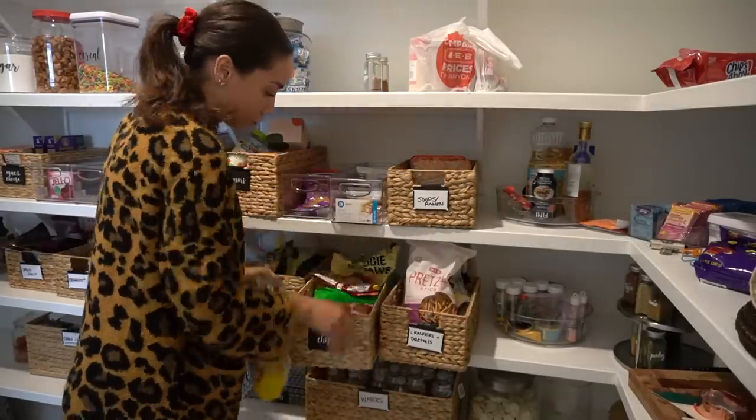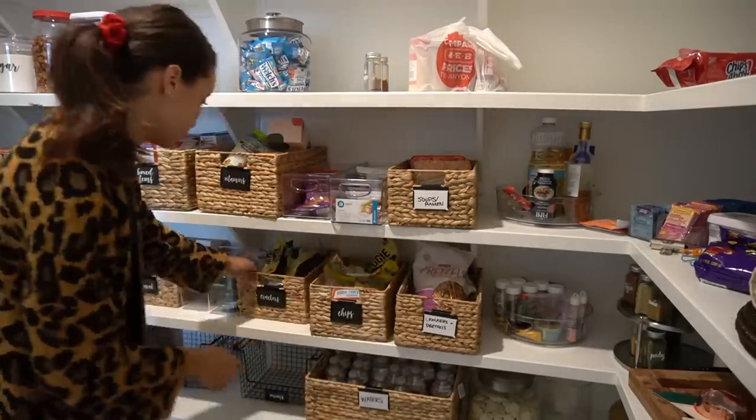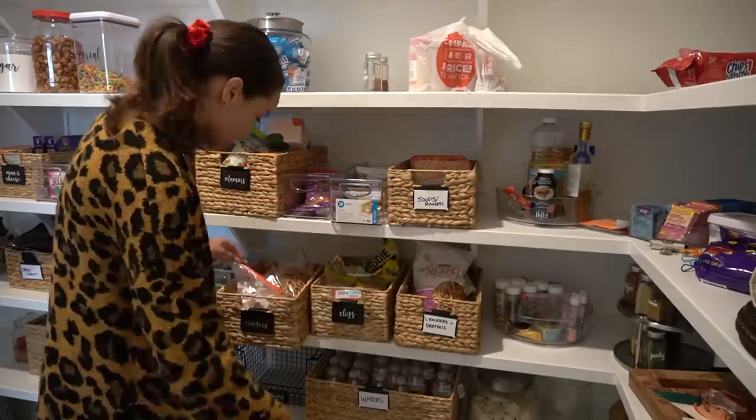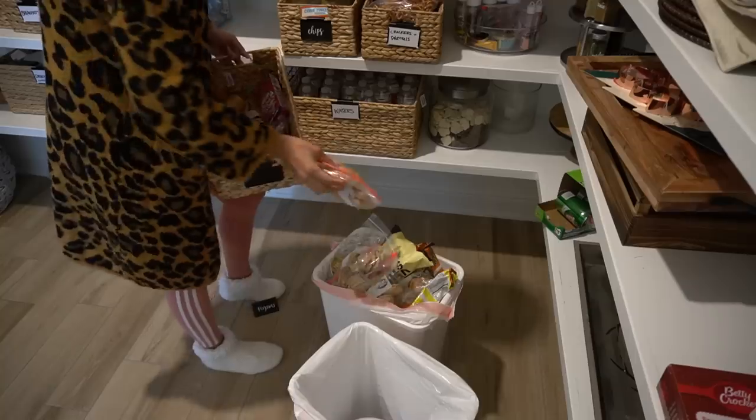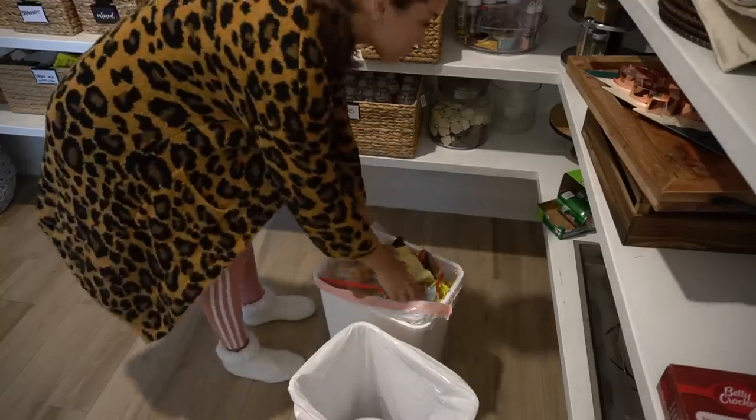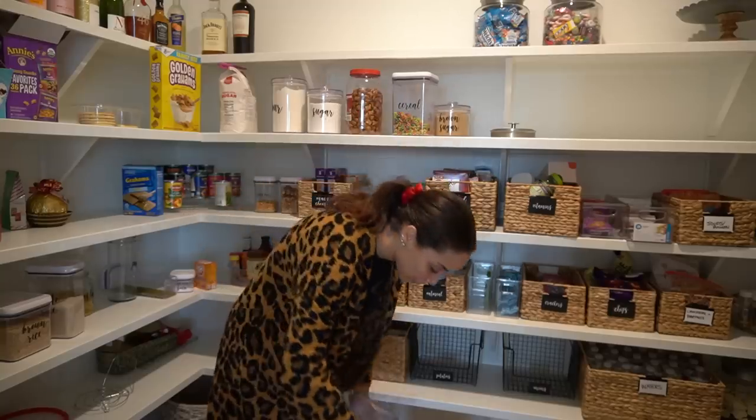I do feel really bad about wasting food. I know you guys are probably cringing at me throwing food away, and I know, I get it, but I'm not a perfect person. So I'm just going through and throwing away anything that is no longer good.